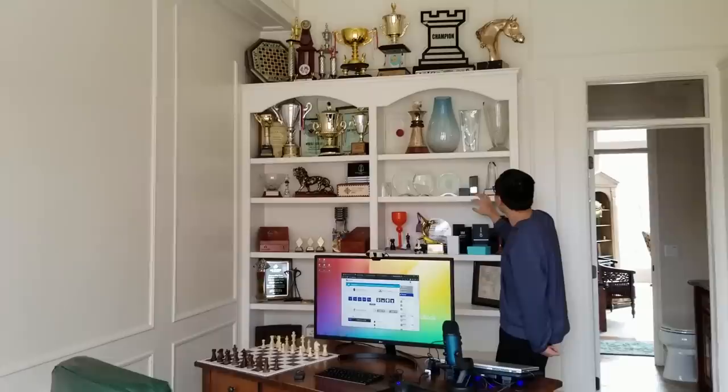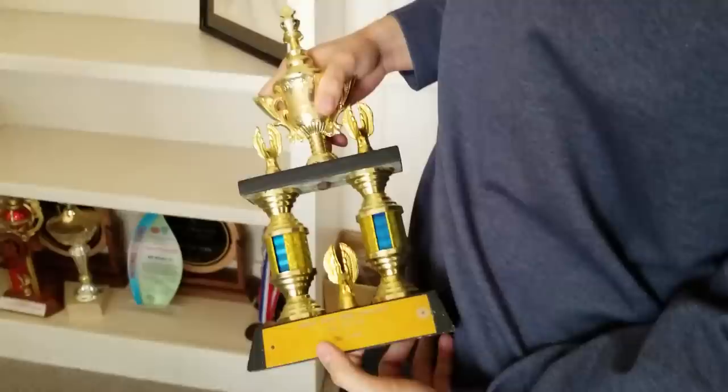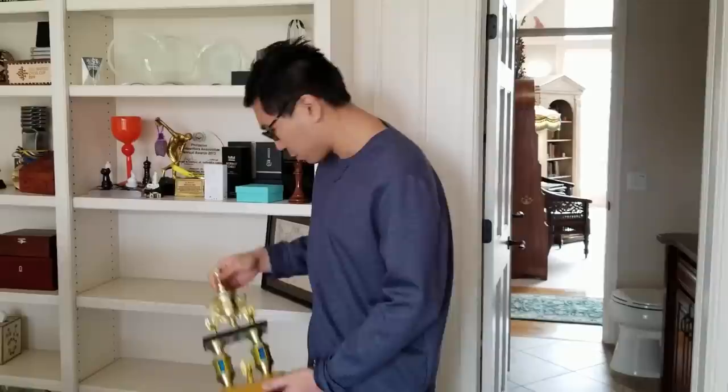This one is from Norway Chess. This is my first ever chess trophy, from Cherryhomes, which used to be a chess club close to where I live. This was back in 2002, when I was eight years old.